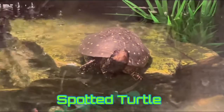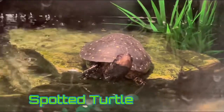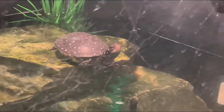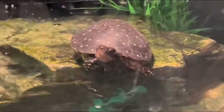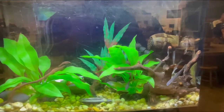We get to see the spotted turtle again after the reptile house video. The spotted turtle gets its name from the spots on its shell. Sadly, this endangered reptile's range is disappearing — they are usually found in northern Ohio and the eastern United States.